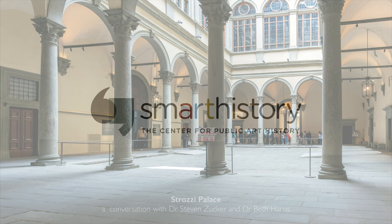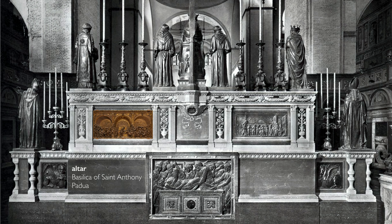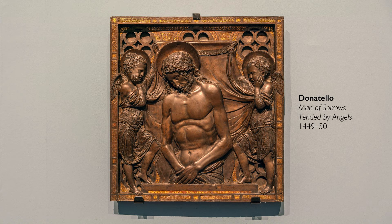We're in the Palazzo Strozzi in a special exhibition devoted to the early Italian Renaissance sculptor Donatello, looking at a relief sculpture in bronze that was once part of a large ensemble in Padua at the Basilica of St. Anthony. There he was commissioned to do four life-sized figures, a number of relief sculptures, smaller figures — this major commission where he was able to work in bronze.